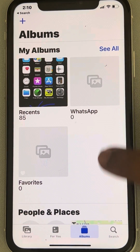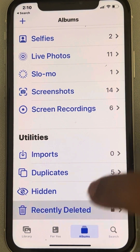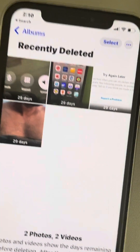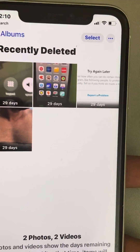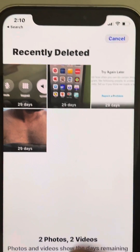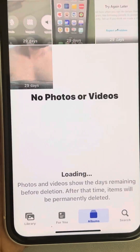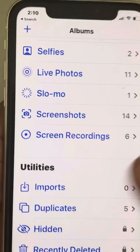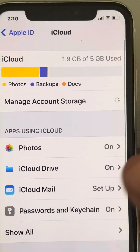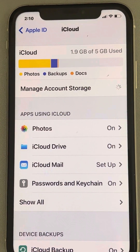Once you tap on the Albums tab, scroll down and you'll find the Recently Deleted option. Go there and unlock it. You will find many videos and photos which you have recently deleted but they are still on your phone. Tap on Select, then tap on Delete All and delete from your phone.